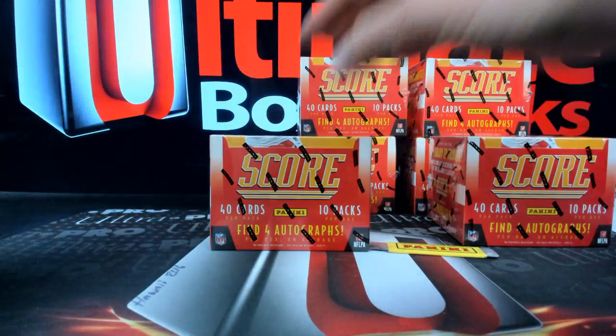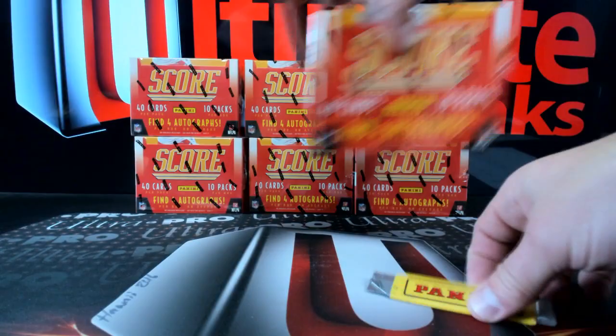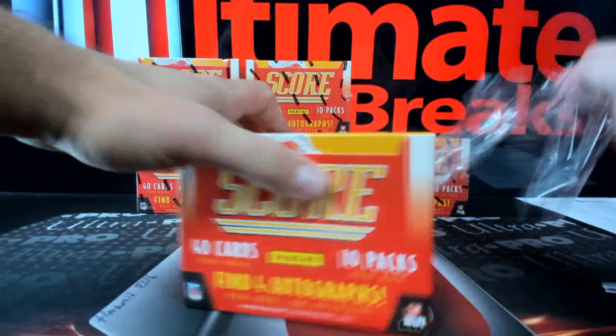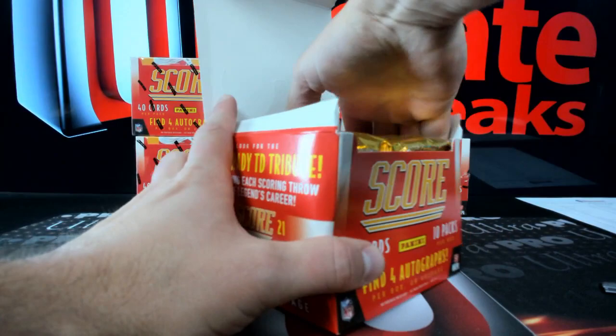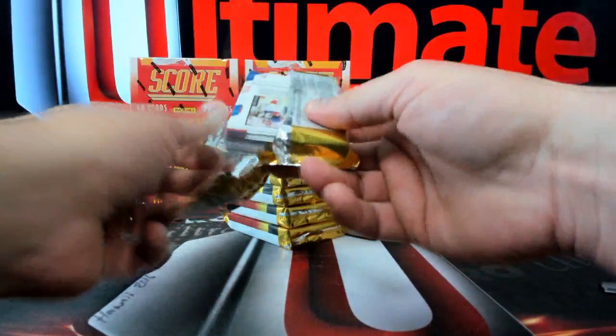I'm blowing through this stuff, so if your feelers get hurt because I'm going too fast, I don't want to be here till 2:30 in the morning breaking Score - I don't think you guys do either. Let's find the good stuff. This is the first half case break. We'll do the halftime breaks of basketball, so if you want to jump in, I think there's like nine spots left in the Prizm break. I'm glad you guys like the Optic fast breaks.